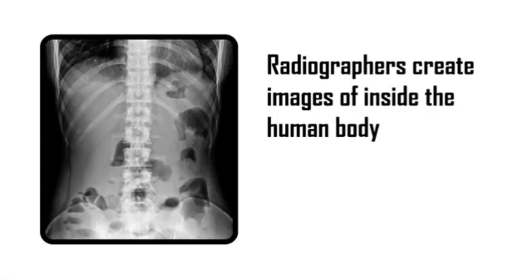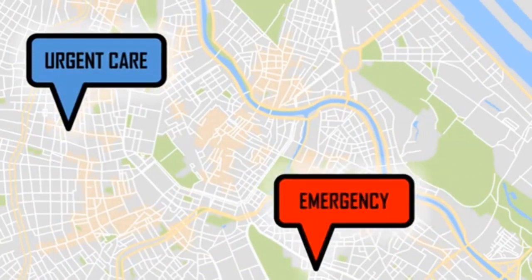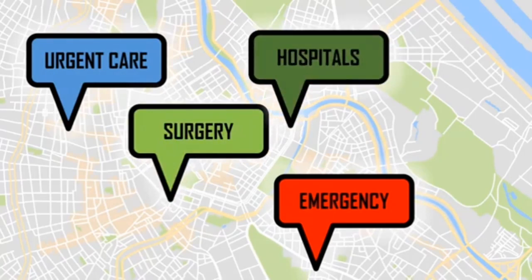A radiographer creates images of inside the human body. This is a very dynamic and high demand profession. Radiographers work in urgent cares, they may work in emergency rooms, some radiographers work in surgical departments, and also all through the hospital performing x-rays with portable machines.